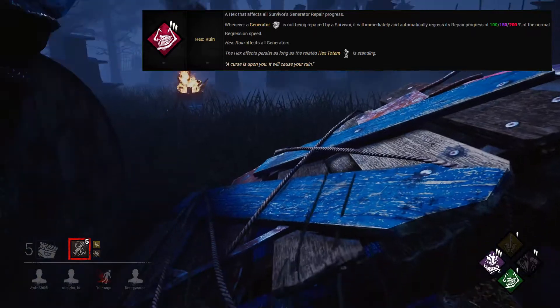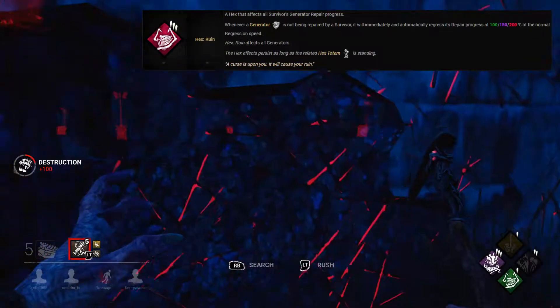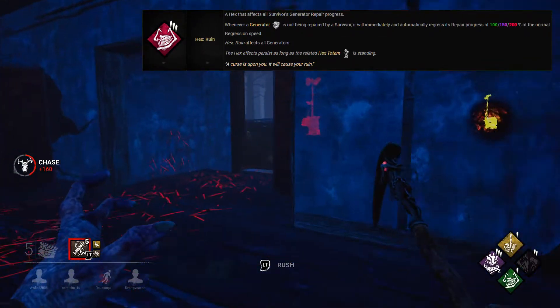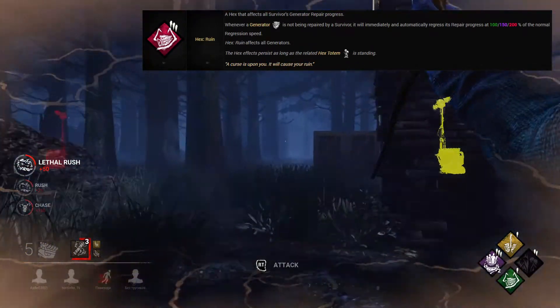What this does is save you the time of kicking the generator and helps you focus on continuing a chase, letting the perk take care of the generator for you. Just try not to have your totem cleansed in the first few seconds, and this will be a very powerful perk for you.